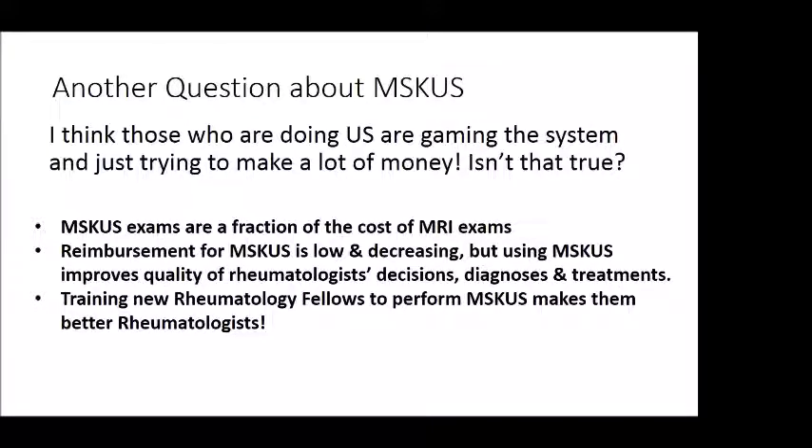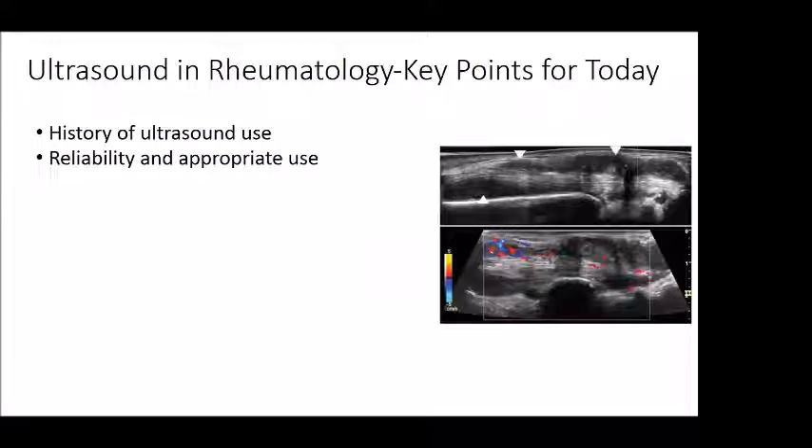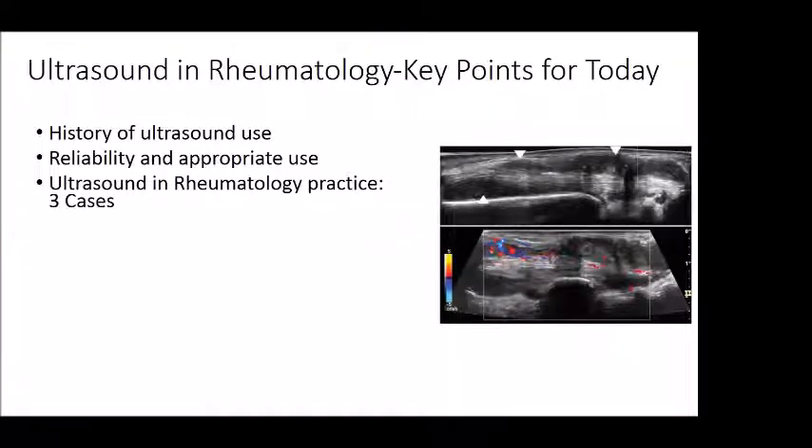Rheumatology fellows are now being trained in ultrasound, and I believe it's making them better rheumatologists. Today I'll cover a little about the history of ultrasound in rheumatology, something about how its reliability and appropriate use have been evaluated and clarified, and then I'll give you three case examples that I hope will be of interest.